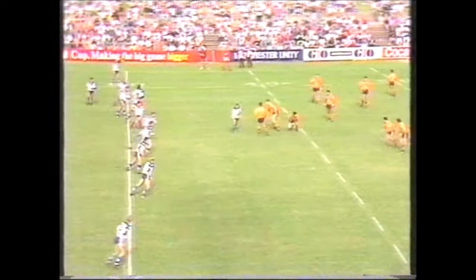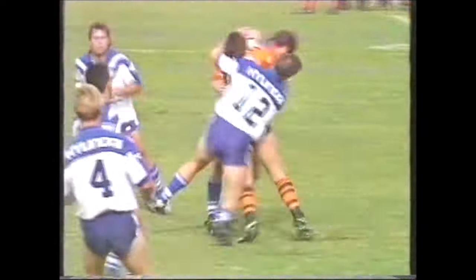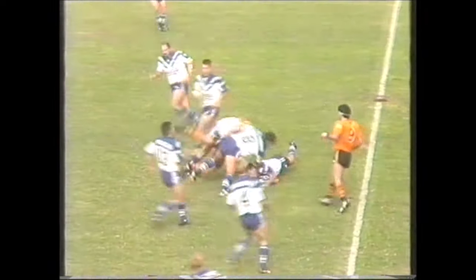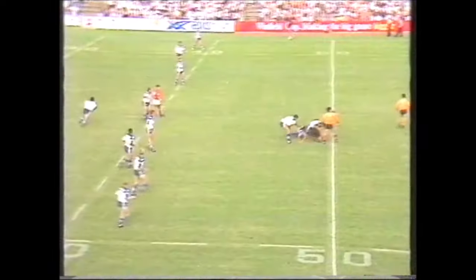Last night we saw St George defeat Canberra — a very confident-looking St George side — but 5/8 Andrew Walker was sent off for a high tackle after being cautioned earlier in the game. St George played that match for 60 minutes with 12 men and still came up with a good win.